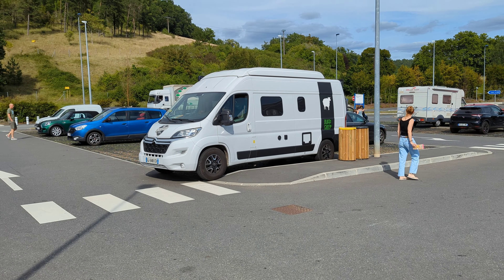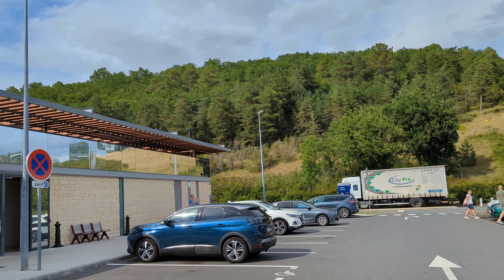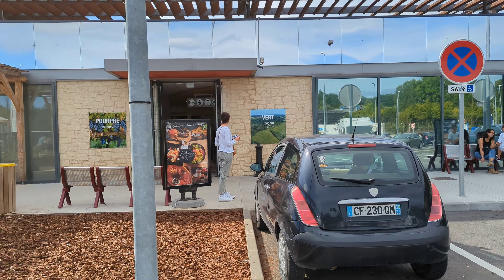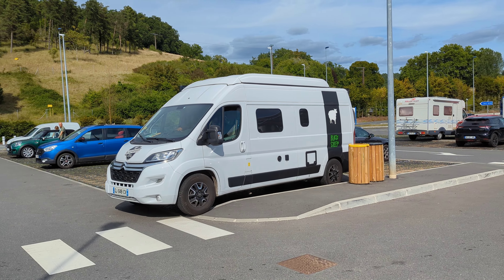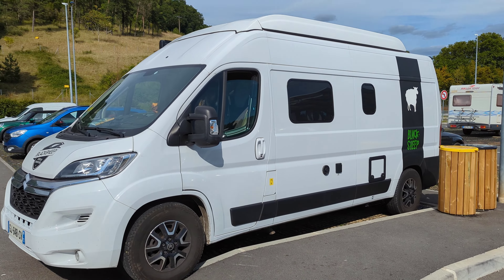Here we are making a pit stop on the way back to Grenoble. We're breaking it up into a two-day drive since we didn't really leave the campground until around 1 PM, which makes it a little easier and less hectic.